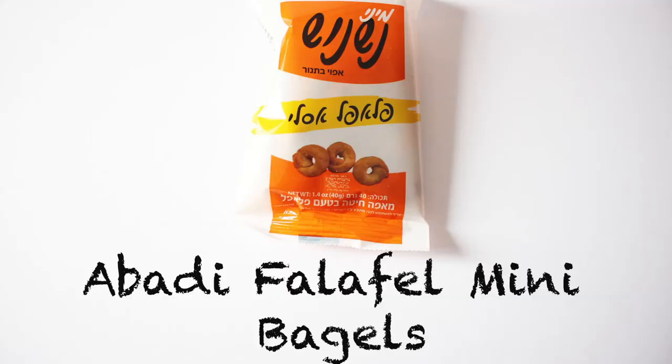Next we have the Abadi Falafel Mini Bagels. Falafel is one of the most beloved foods in Israel. Israelis claim falafel as their own invention, but Egyptians, Palestinians, and Lebanese have all countered, declaring that they invented the delicious snack. If you've never had a falafel, they are wonderful — made from chickpeas and some other items. It's a fried vegetarian chickpea ball thing, and it's really nice in a pita. Oh my god, it smells like a falafel! It's so full of flavor on the outside, and because of the size of the bagel bite, you can really taste the falafel.